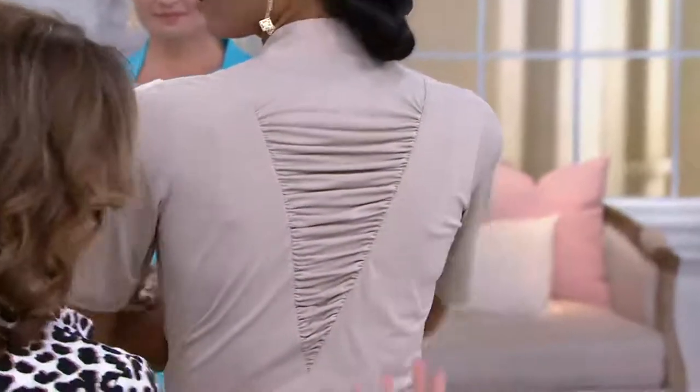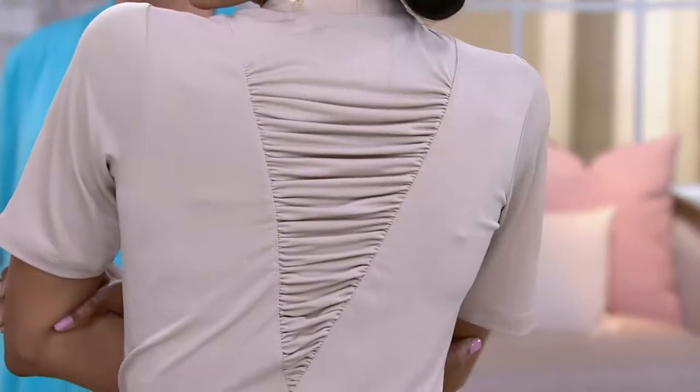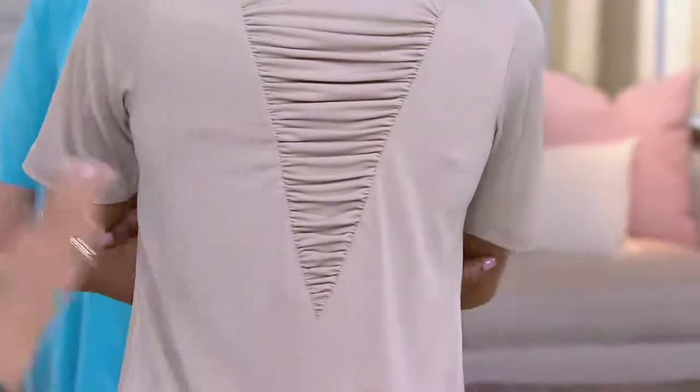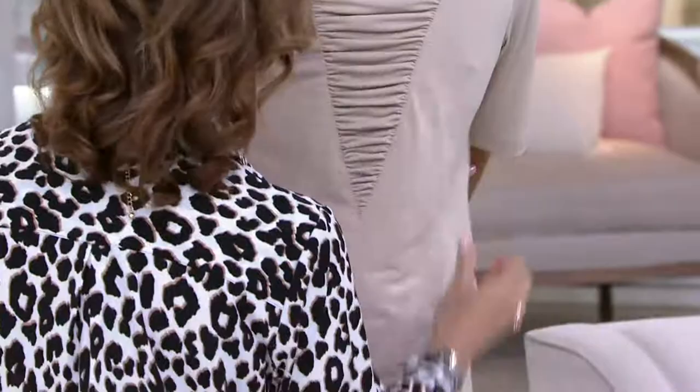To me, that is the crème de la crème — like the cherry on the sundae, the ice cream sundae. That added detail makes it that much better and that much more special. It looks amazing.